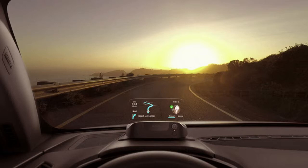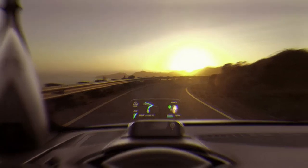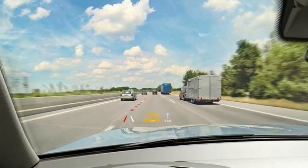Navdi is easy to use and easily visible in any lighting condition. While Navdi is still available online, before the end of last year the company ran into financial difficulties and product support has been discontinued.